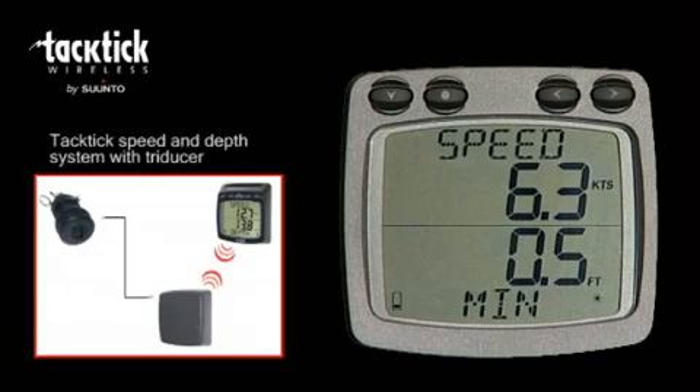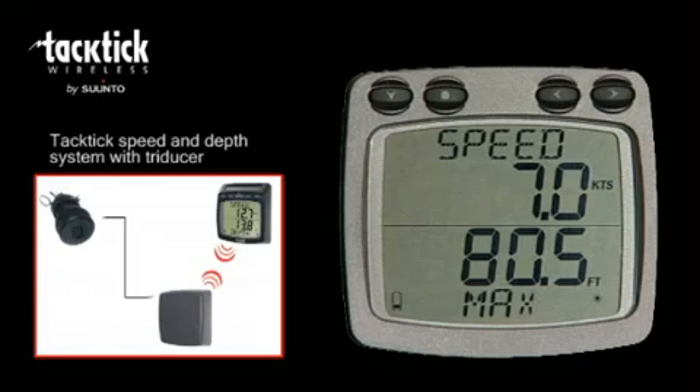You can also set depth alarms. Other data, for example GPS and heading information from other on-board systems, can be displayed when your Tactic System is linked via the NMEA wireless interface.